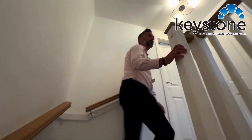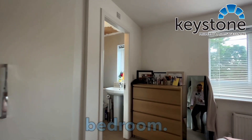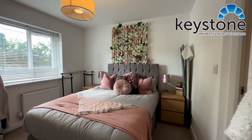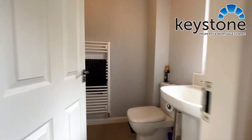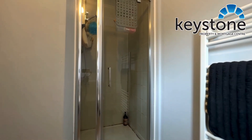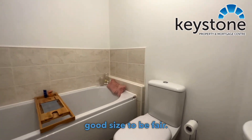As we come up the stairs and just down the little corridor here, into the master bedroom. We've got the ensuite, and into the bathroom, which is a good size to be fair.